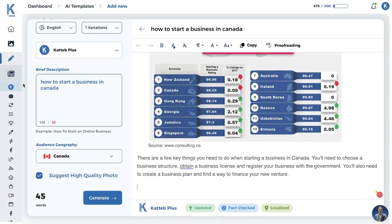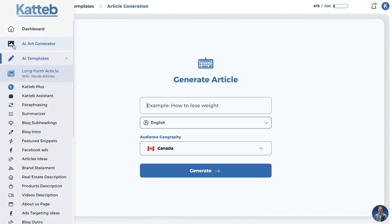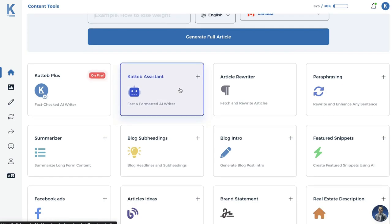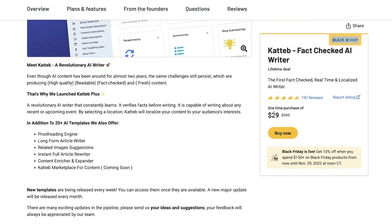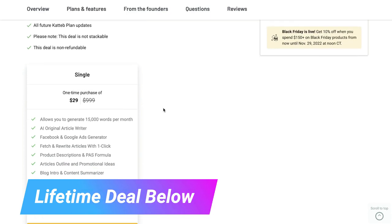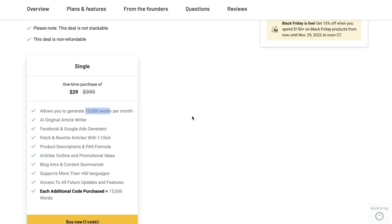In today's video let's do a deep dive into Katab — take a look at the features, the templates, and the quality of output we can expect. Katab is also available on AppSumo for a Black Friday deal. The lifetime deal is a one-time purchase of $29, which is very low cost. It's fairly new, so you can expect this price to increase as it matures, but right now $29 gives you 15,000 words per month with all features included.